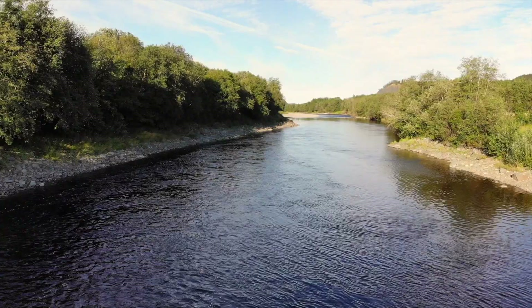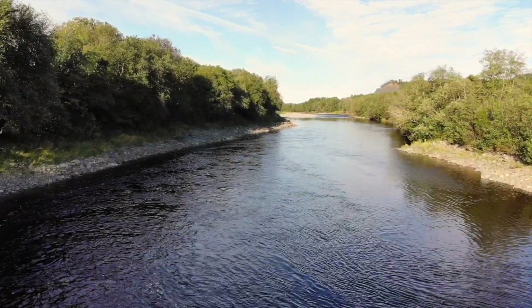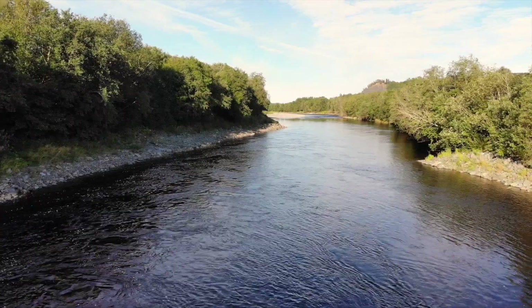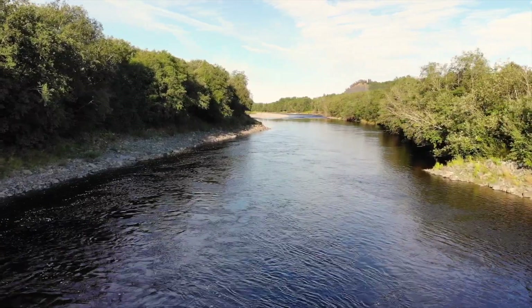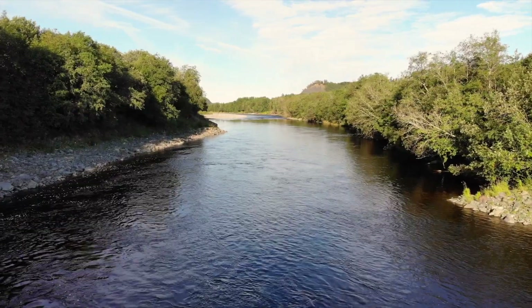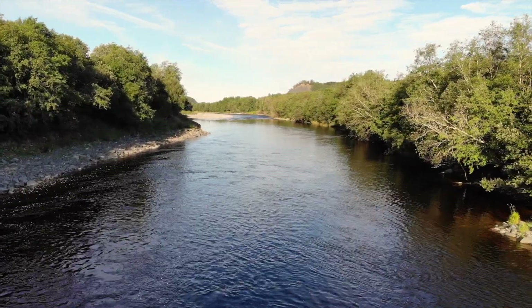We fish the middle pool from the rocks on the left bank. The deep side of the river is on our side, and now and then we can have fishermen against us from the other side.